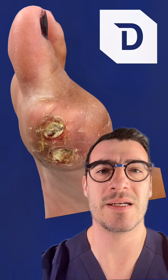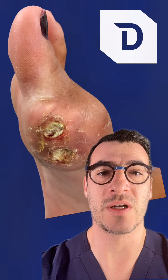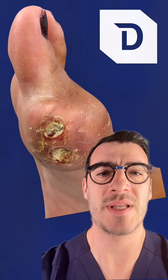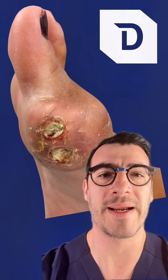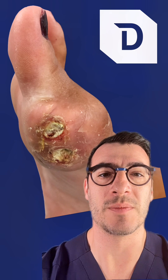Treatment is available for gout, and this includes dietary modifications and/or restrictions, as well as lifestyle modifications including exercise. There are a variety of medications that can be utilized to treat an acute painful attack or the chronic syndrome, where we try to get the uric acid levels lower in the bloodstream.